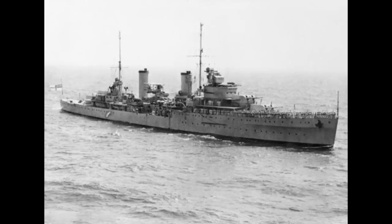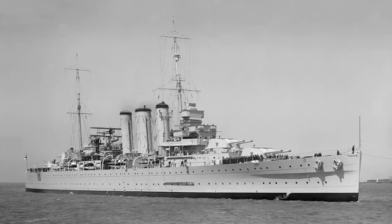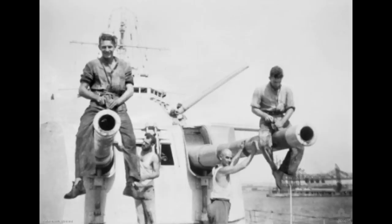Sydney headed for its new home in late 1935, but diverted to join the Royal Navy in the Mediterranean, in sanctioning Italy over its actions in Abyssinia, later joined by the heavy cruiser HMAS Australia. She would finally arrive in her name city in August 1935, joining in fleet cruises and training exercises focused on protecting trade to and from Australia.